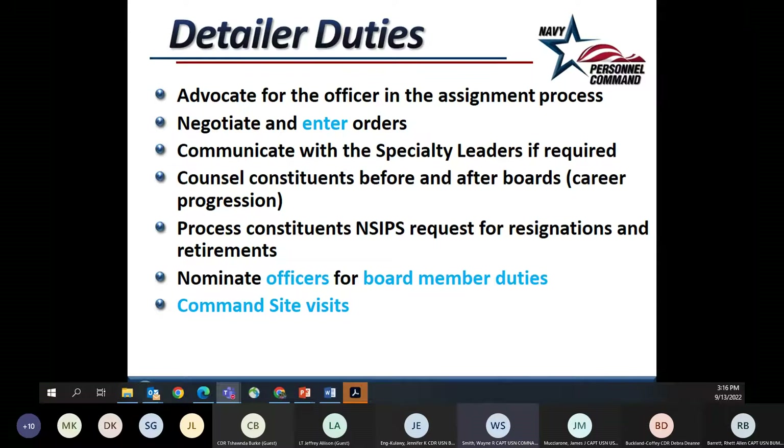As detailers, we are ultimately the advocate for the officer in the assignment process. We talk with members, look at all the various requirements across the enterprise, and in the end enter the orders assigning that officer. We communicate with specialty leaders, process INSEPS requests, nominate officers for selection boards, do command site visits, and participate in forums like this. The system is designed for us to serve as the advocate for a member — both to serve their personal and professional goals and aspirations while combining that with the needs of the Navy.